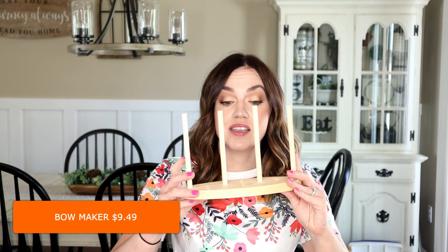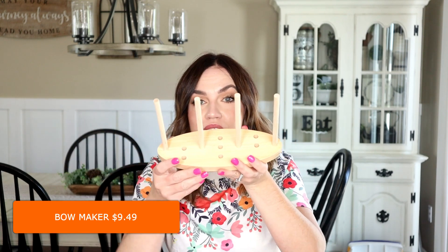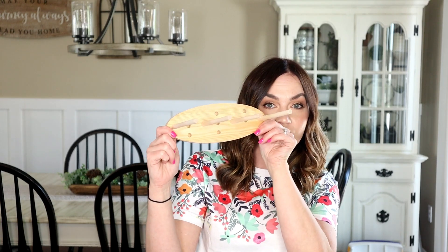I said I only had one more crafting item, but I lied — I also got a bow maker to help make bows, because I don't have one, believe it or not. I picked this one up and hopefully I'll be able to make some better bows. I do enjoy making bows and this is going to help them look a lot better.